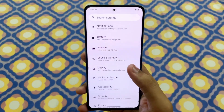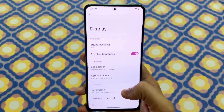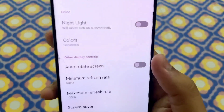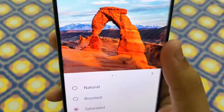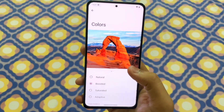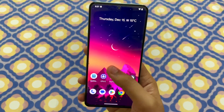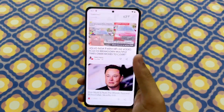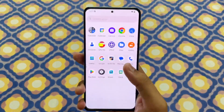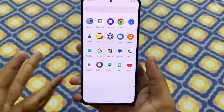One suggestion when you first install this custom ROM: scroll down in settings and you will find an option called Colors. Tap on it and select either Saturated or Boosted — these are the two color options that make your smartphone look even better. Any other color option won't look as good.